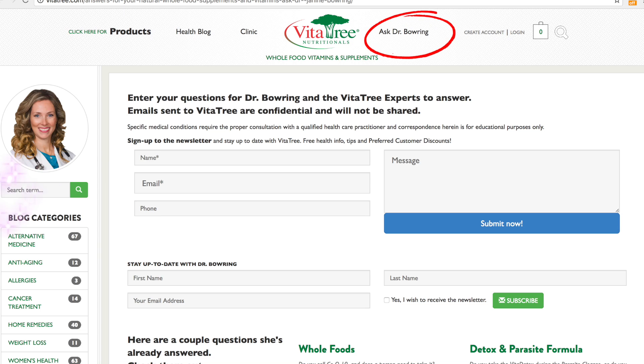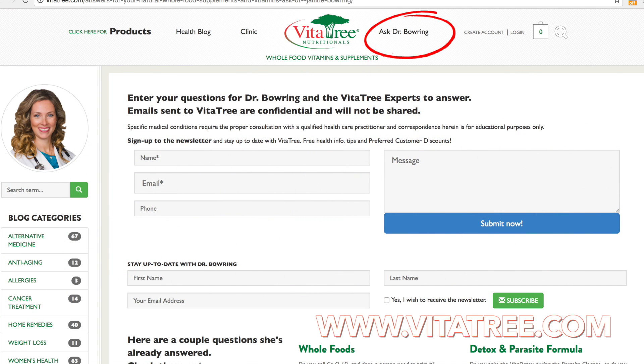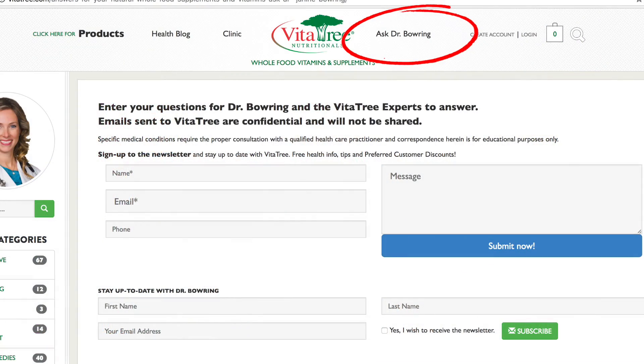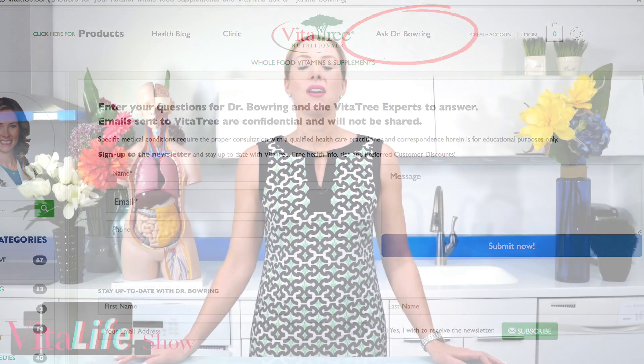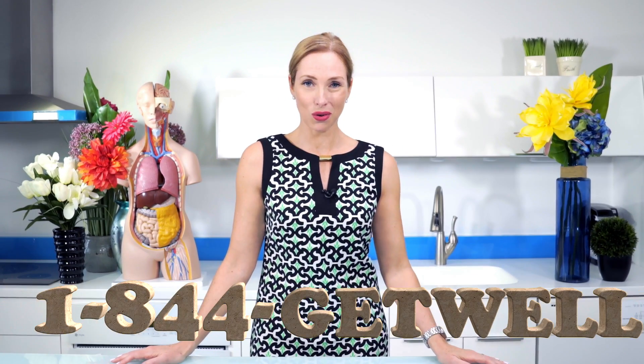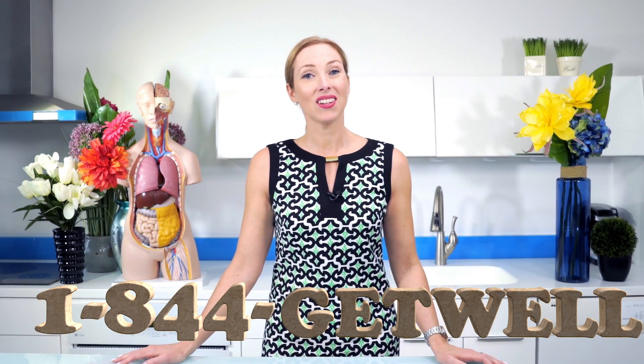I hope this has helped you, Nikki. Thanks for asking your question. Anyone watching, always ask your questions to myself, Dr. Bowering, and to our VitaTree experts. You can send your questions through YouTube, or on our website go to the Ask Dr. Bowering section and fire away — we're here to help you and we do get back to everyone. Leave your questions and comments below on this video as well, and please subscribe to our channel so you always get our newest and latest uploads.